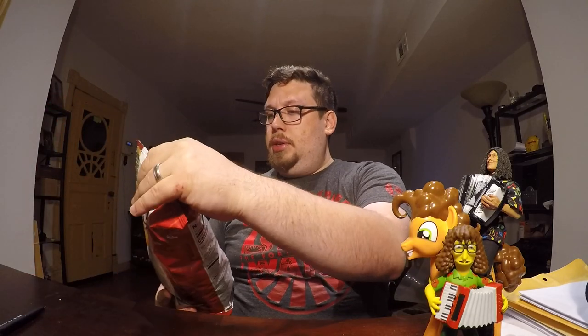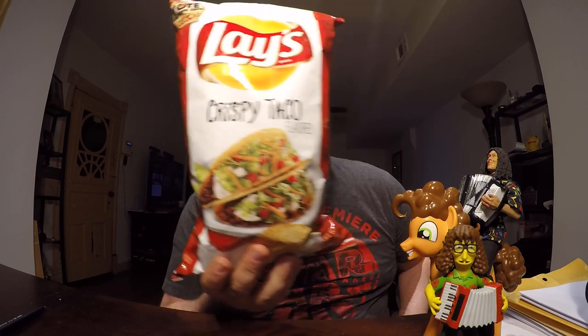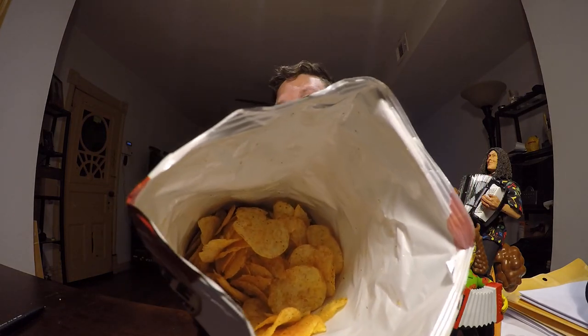And the third variety comes from Ellen in San Antonio: the Crispy Taco flavor. As we all know, no chip company has ever made a taco flavored chip — brand new, guys. It smells like tacos, which basically means there's cumin in it.